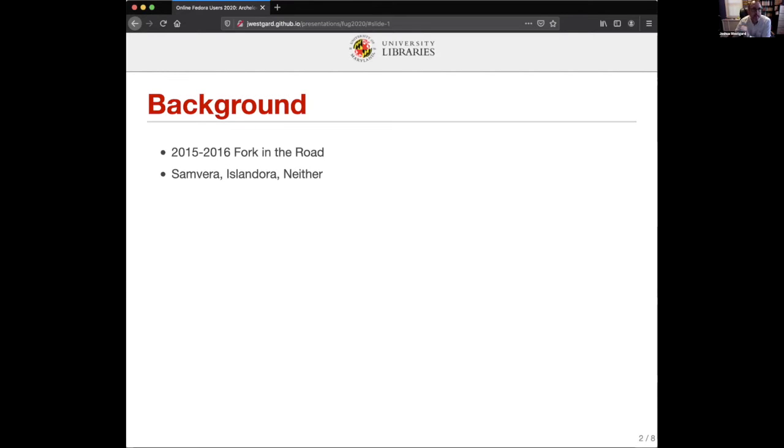Back around 2015-2016 we reached a fork in the road in our decision-making process. We were evaluating Fedora 4 — we'd been Fedora users since about 2006 at the University of Maryland, still on Fedora 2, and looking at skipping Fedora 3 completely and going directly to 4. We had to decide: are we going to build our own application on top of it, or go with a community solution? In spite of conventional wisdom pointing to Samvera or Islandora, we went through a long process and eventually came around to the idea that we couldn't do either.